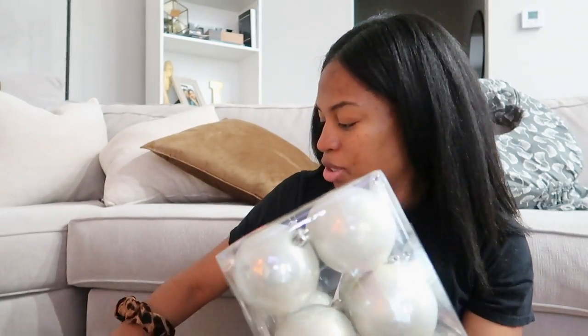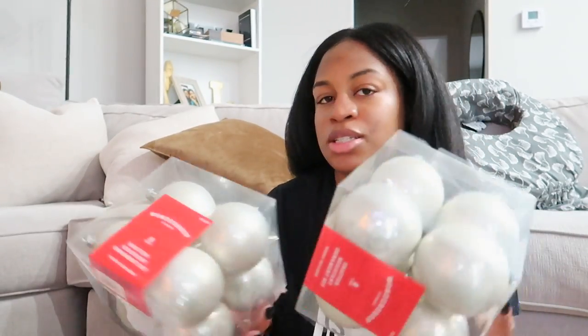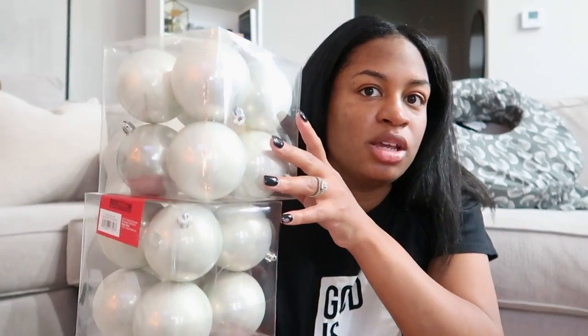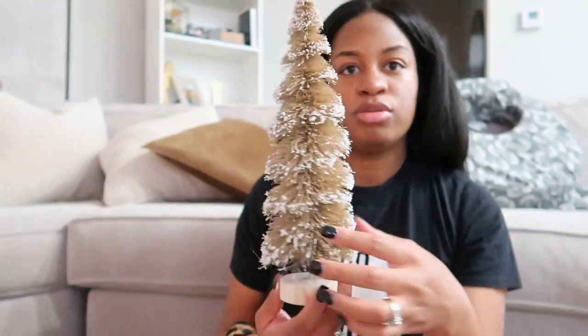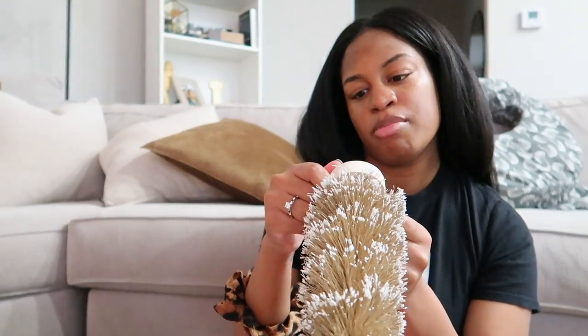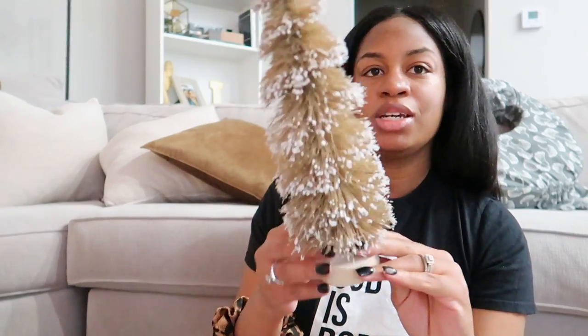I picked up some more ornaments - two boxes of eight-count white ornaments because I have black and gold but not white, so I picked up two packs. These were five dollars each. I also picked up this little Christmas tree - it's a bottle brush tree, it was ten dollars.